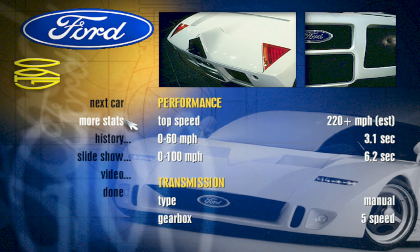Ceramic insulation tiles, similar to those on the U.S. Space Shuttle, keep the car's body from melting. Infrared sensors on either side of the car alert the driver if another vehicle is pulling alongside.